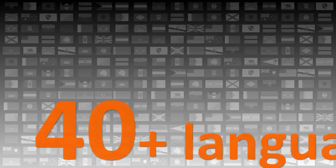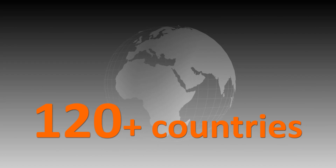Our screen reader has been translated into over 40 languages. It's been downloaded over 60,000 times. NVDA has been used in at least 120 countries.